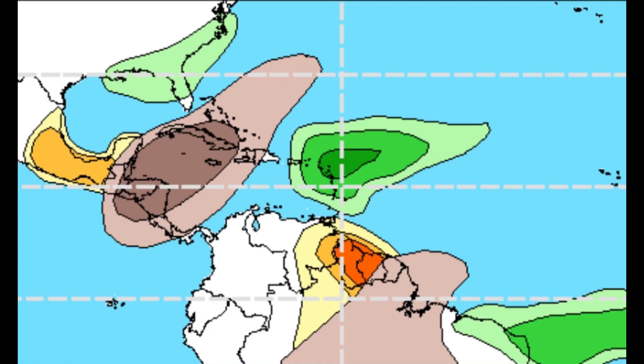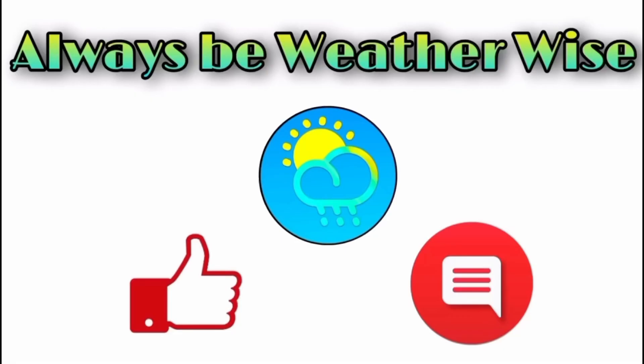It simply means that it could be a little bit wetter — more passing showers — as we head into the new month. I hope you found this video to be very informative. If you have any questions, feel free to leave them in the comments; I'll respond when I can. And remember to always be with the wise.